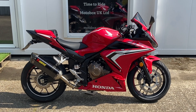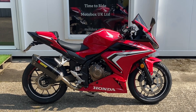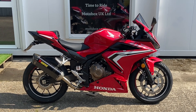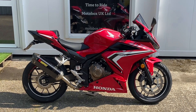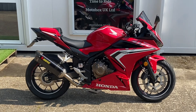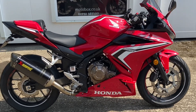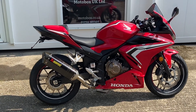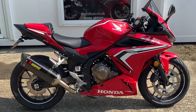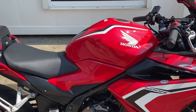Here we have an A2 license friendly super sports bike — it's the Honda CBR 500R, a 2021 model on a 21 plate, in Grand Prix Red, done just over 3,000 miles. It's got some extras that if you were to buy one of these you'd put on it anyway, so this bike is all done and ready with no extra expense.